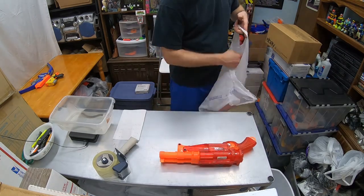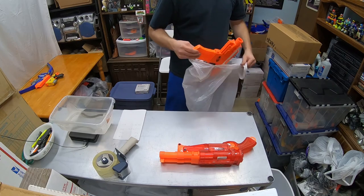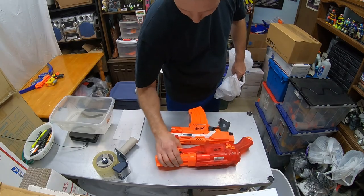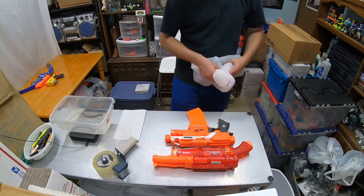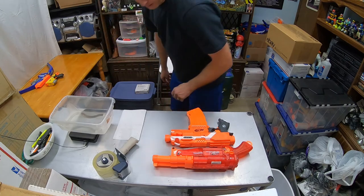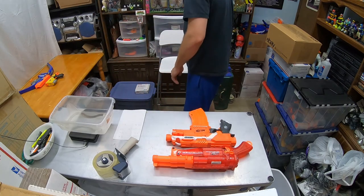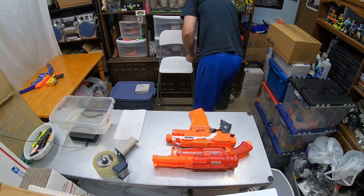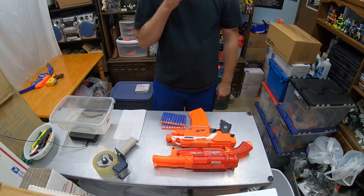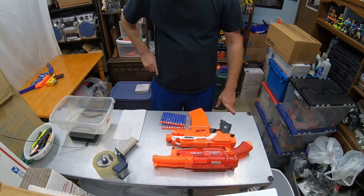Sold another lot — the Nerf Strife and the Barrel Break, two blasters. I'll throw in 20 darts for that one. Those two blasters with 20 darts sold for $39.71 total paid by the customer.